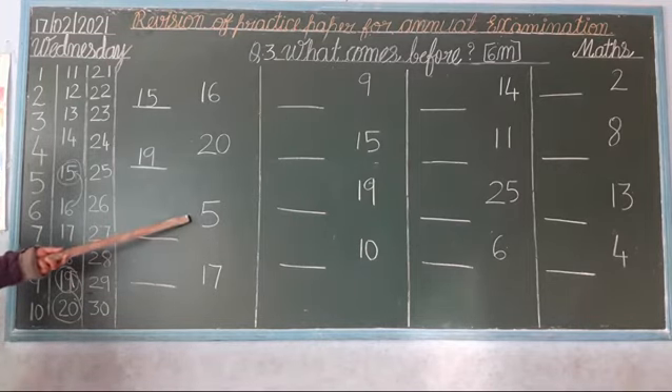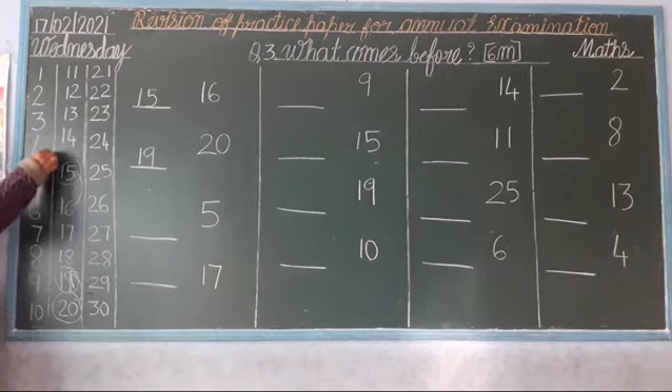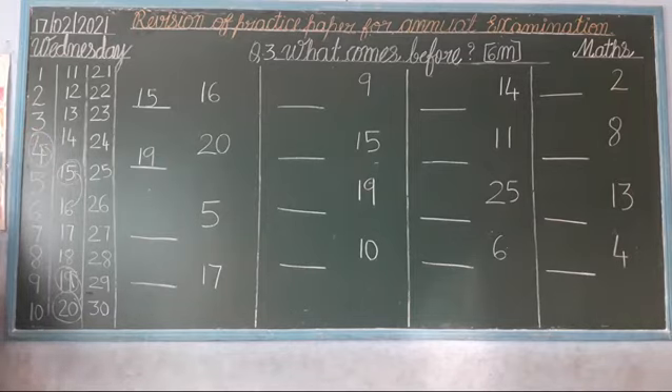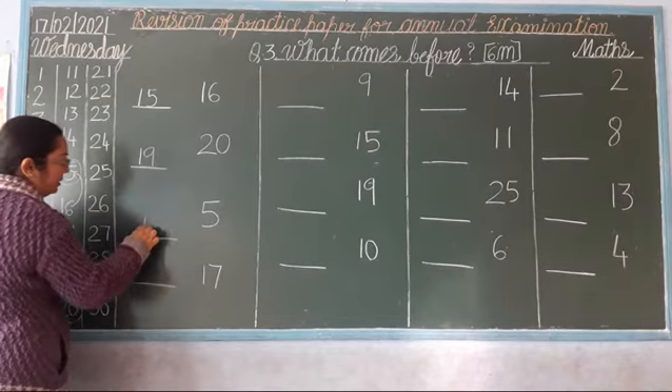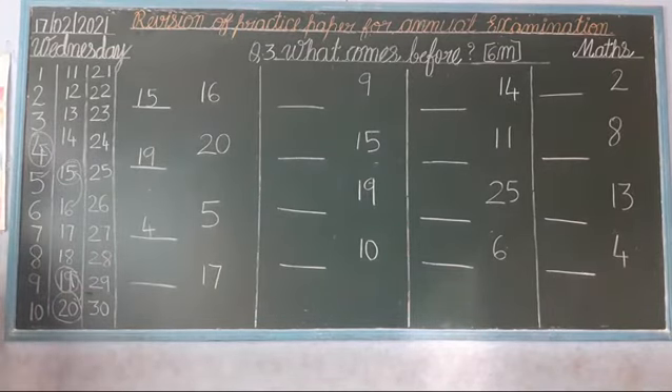Next. Which number is this? 5. So: 1, 2, 3, 4, 5. Stop, children, and go back. Which number comes? 4. So, you write here: 4. Okay?